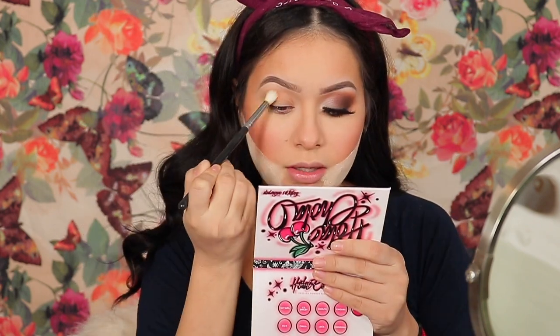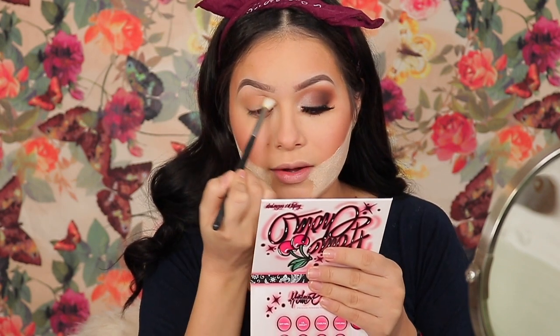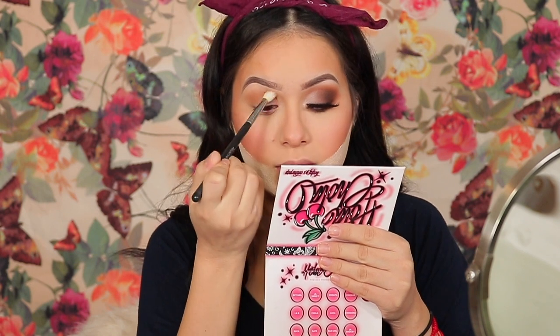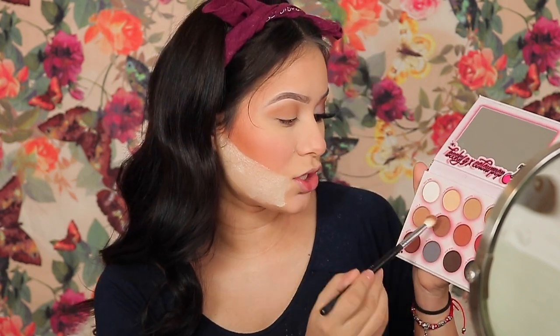Now we're moving on to the eyes. I went ahead and did one side off camera to speed up the process, and I also did my brows. I start off with the shade Cholita, which is a perfect transition shade. I'm going to apply this on my crease, wiping my brush back and forth. The entire month and a half I was gone I didn't wear any makeup - I actually started wearing makeup on Christmas Day, that was the first time. Now I'm going to take Little B, which is a little bit darker, popping it on the crease to help the rest of the colors blend. I also love this palette because it's definitely an everyday palette but you can also create nighttime looks.